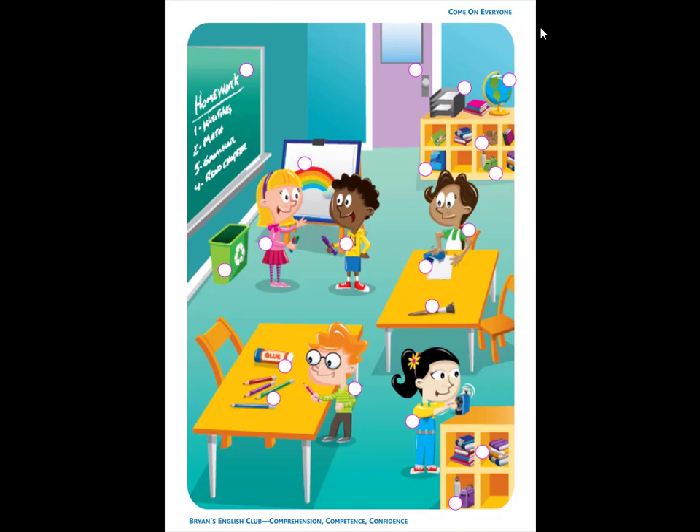Number 11. She is Ming. Ming has a pencil. She is sharpening her pencil at the pencil sharpener.